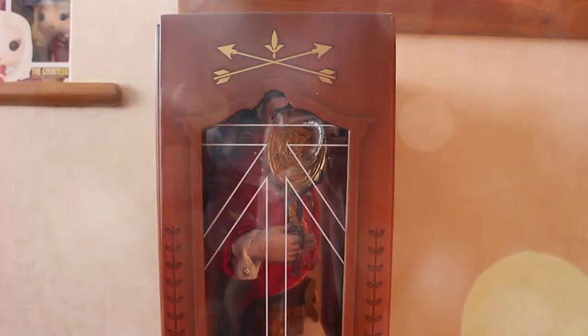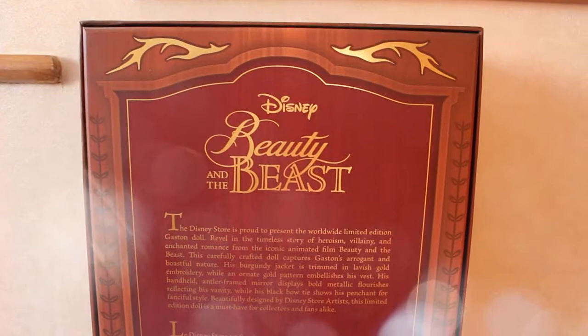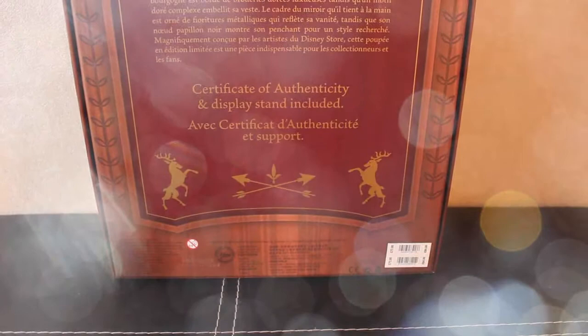The plaque says 'Limited Edition Gaston' and he is limited to one of 2500. The side of Gaston's box is the same as the front except instead of the antlers it's got a bow and arrow at the top, and at the bottom it's got more of the crests. Gaston's is the only box that has a patterning on the side of the plastic window - he's got like an arrow pointing upwards.